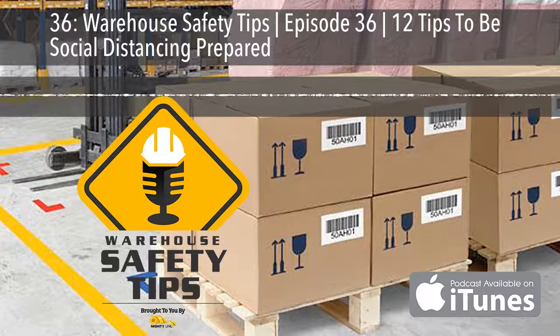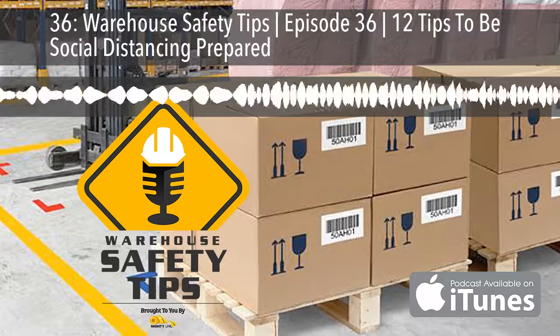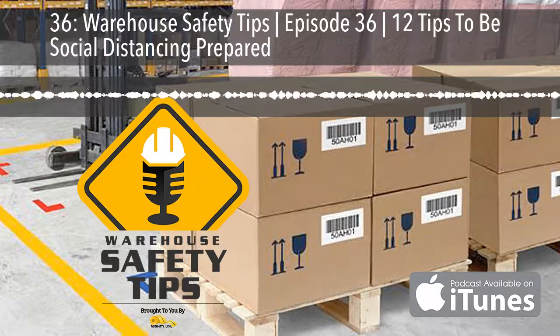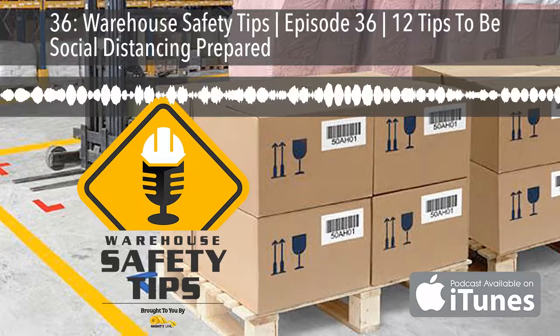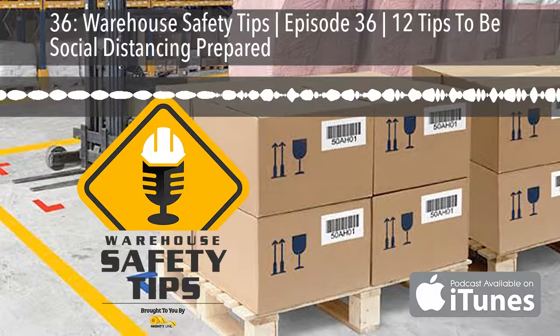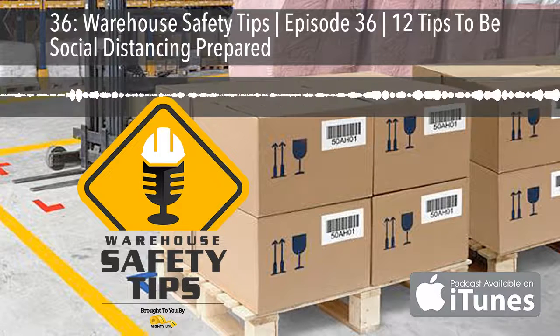With that said, here are 12 tips to get started with. Number one: know what regulations you're required to follow and what you want implemented. Consider that this may vary facility to facility. Number two: walk your facility and detail how and where you need to implement the wants and regulations of your social distancing plans.